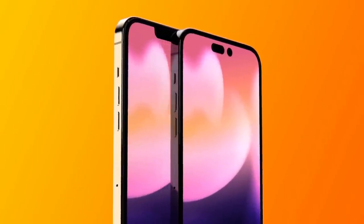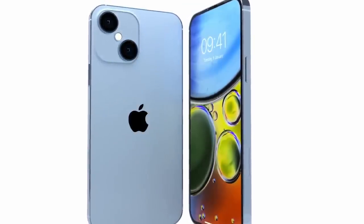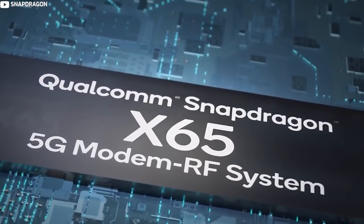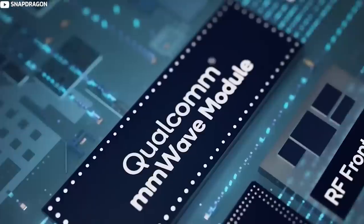This would mark the first time that the Pro iPhone models get a faster chip, with Apple perhaps going this route to cut down on costs and also because of ongoing supply issues. Apple is expected to use Qualcomm's Snapdragon X65 chip, which is the first 10-gigabit 5G modem with faster connectivity speeds and connectivity improvements.